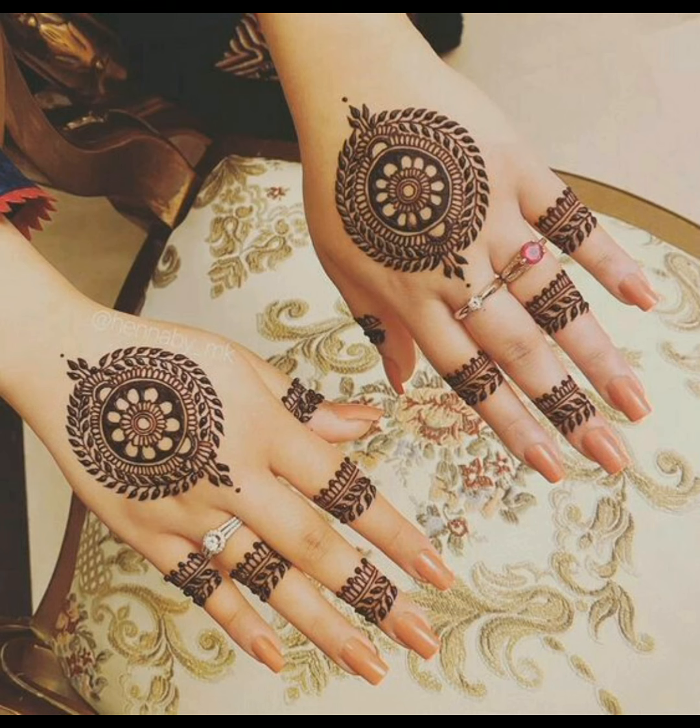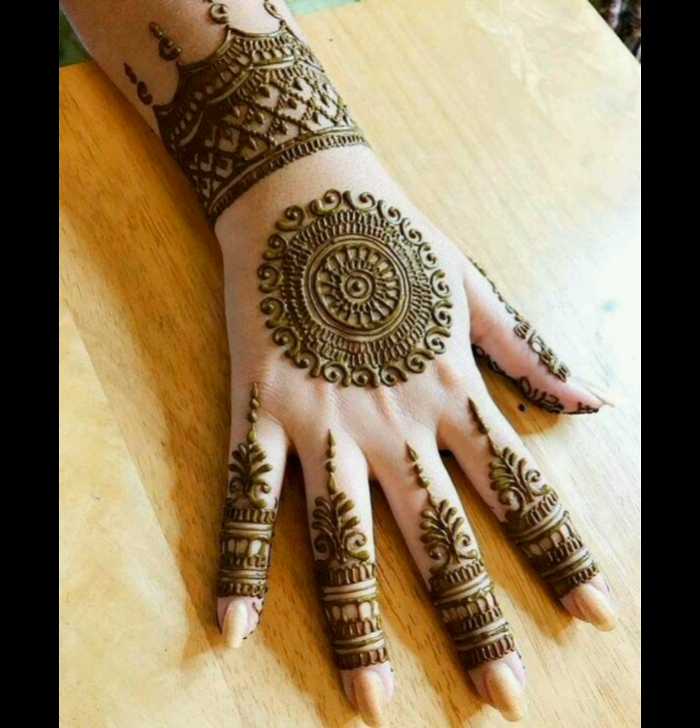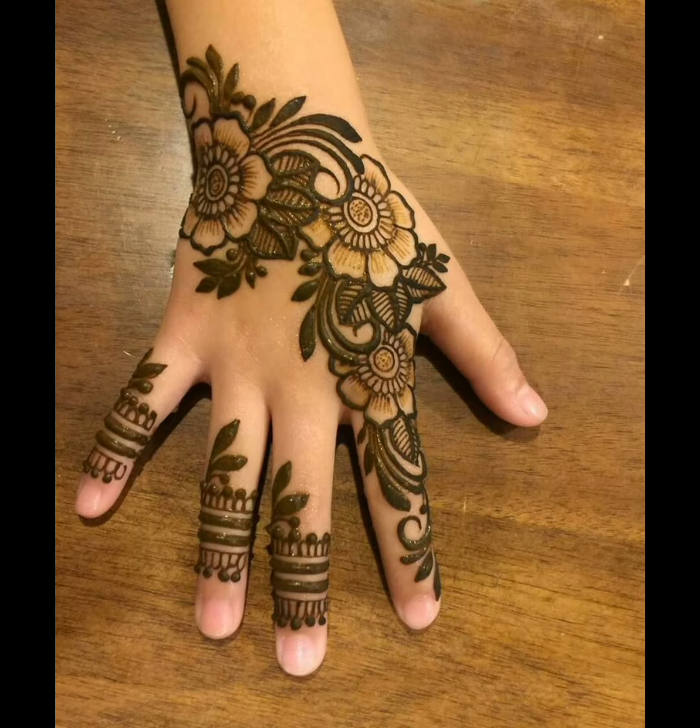Easy backhand floral designs for wedding, they're looking very beautiful. Beautiful and unique henna designs for women that are very nice. Finger designs for wedding, they're looking very charming — simple designs for teenage girls that are looking very beautiful.